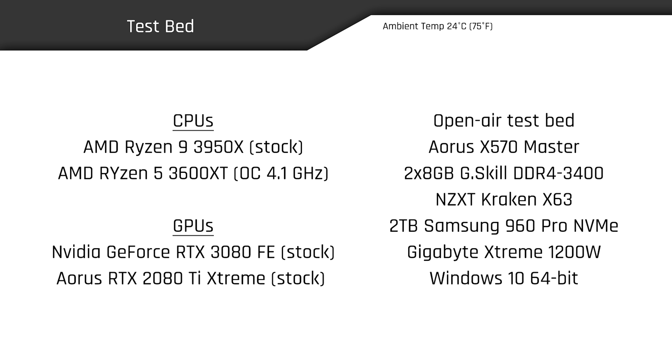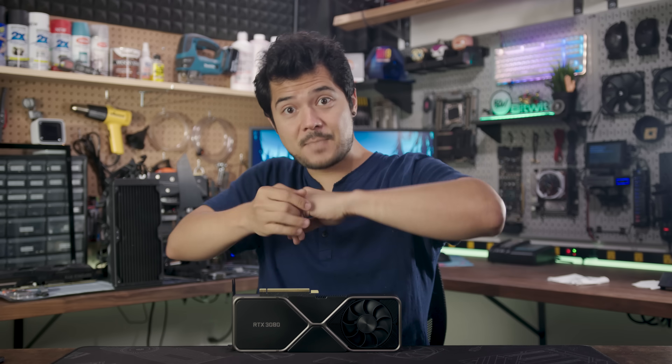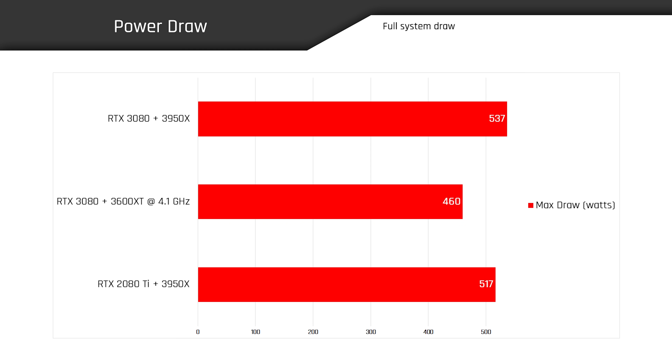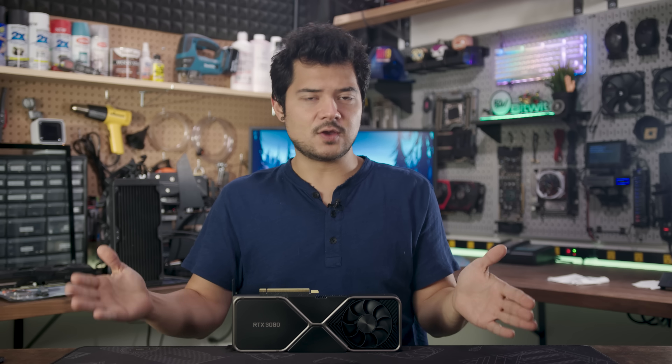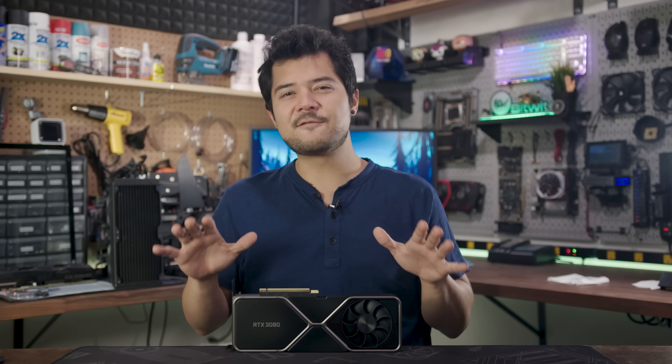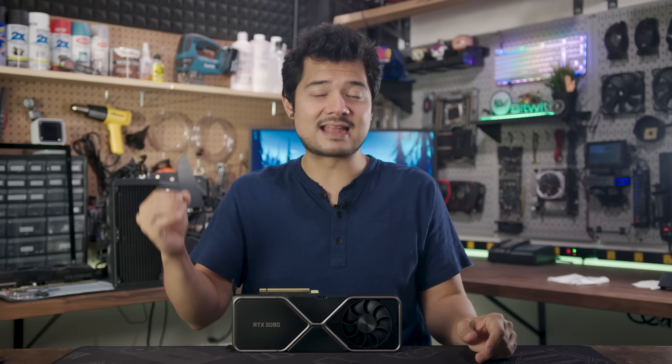Before we dive into the performance benchmarks, we have a few things to discuss, including power draw. In the graph, you can see that when paired with the 3600 XT, the RTX 3080 system draws significantly less power than it does with the 3950X. For Ryzen 3600 owners, that means if your PC has at least a 550-watt unit that's good quality and 80-plus certified, you can probably run an RTX 3080 with no issues as long as you're not trying to do any extreme overclocking. If you're building a similar PC from scratch, I would recommend at least a 650-watt unit for good measure. For users with more power-hungry CPUs, 550 watts clearly won't cut it, so you'll want to make sure you're using a power supply with enough overhead. NVIDIA officially recommends a 750-watt unit for the RTX 3080, but the testing here shows that you can probably get away with less than that depending on your CPU.